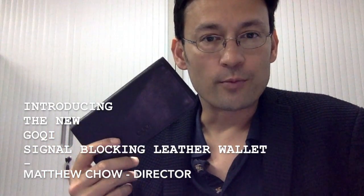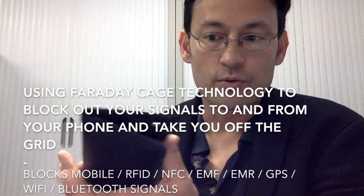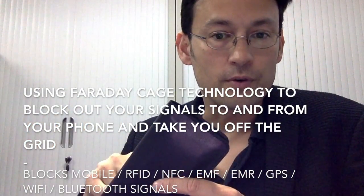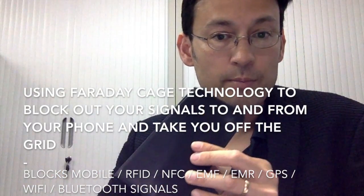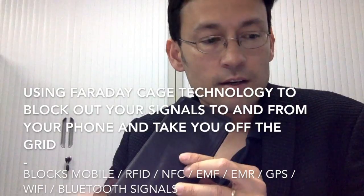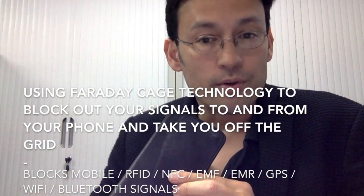The Gochi signal blocking wallet is a multi-purpose wallet. The main purpose is that when you put your phone into the signal blocking pocket, it will protect and block all signals going to and from the phone, providing many advantages — especially for lawyers, consultants, and media reporters.